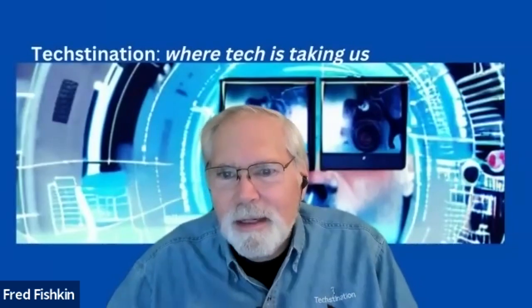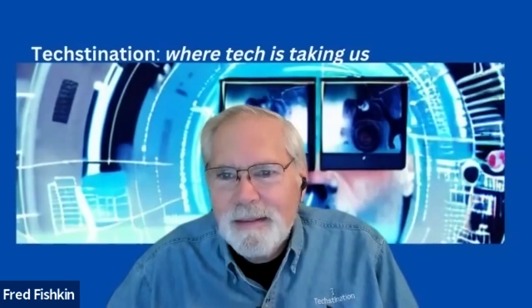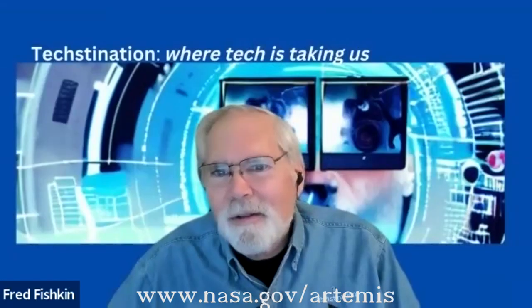People can go to nasa.gov/artemis to learn more about this flight as it progresses and about the Artemis program. Kate Calvin, thank you so much for spending time with us.